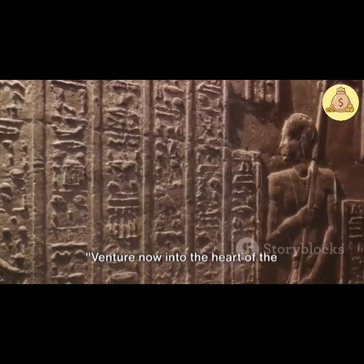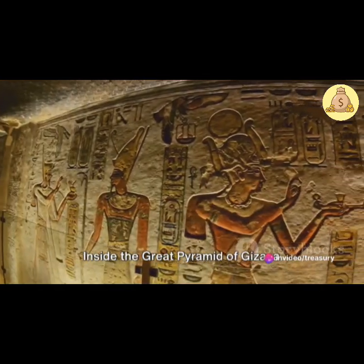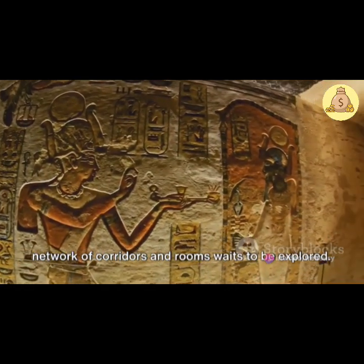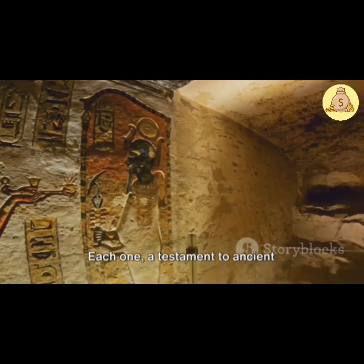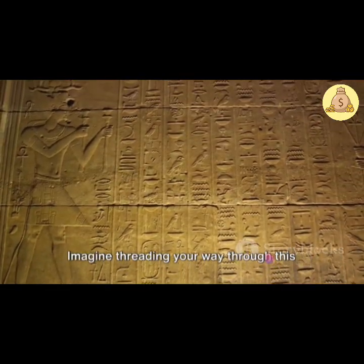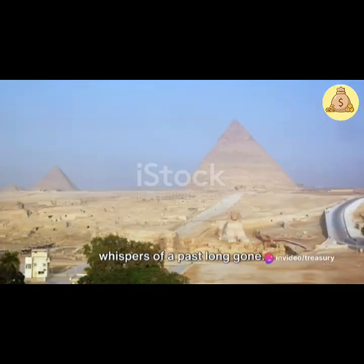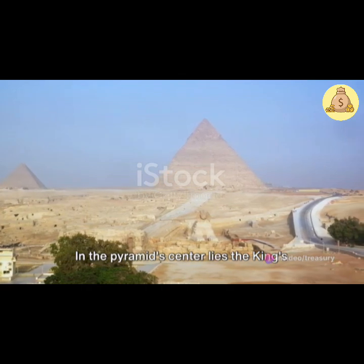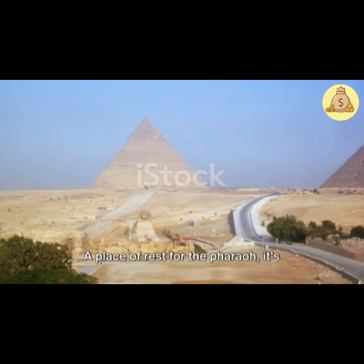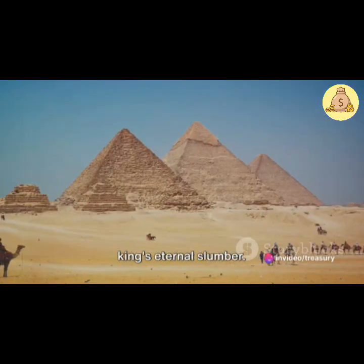Venture now into the heart of the pyramid, a labyrinth of passages and chambers shrouded in darkness and mystery. Inside the Great Pyramid of Giza, a network of corridors and rooms waits to be explored. Each one a testament to ancient ingenuity and a beacon of enigmas yet to be solved. Imagine threading your way through this maze, the cool, musty air carrying whispers of a past long gone. In the pyramid's center lies the king's chamber, a grand room hewn from red granite — a place of rest for the pharaoh, stark and austere save for the sarcophagus, a silent sentinel of the king's eternal slumber.